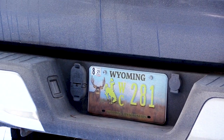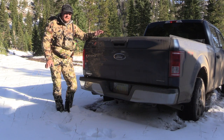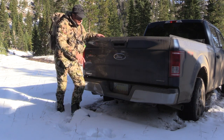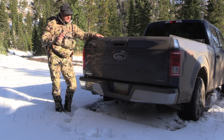Hey guys, Ike Eastman here. I want to talk a little bit to the guys from Wyoming. We have a unique situation in Wyoming in the sense that we have our first ever wildlife conservation plates. You'll notice the deer — they're a little bit of a different color — and we've had these on our company trucks for a couple years now.